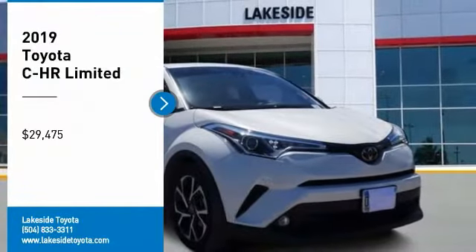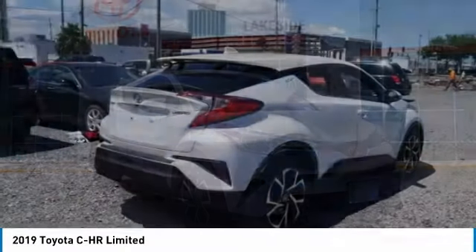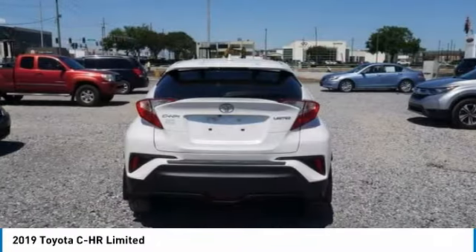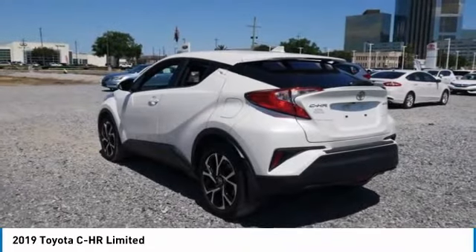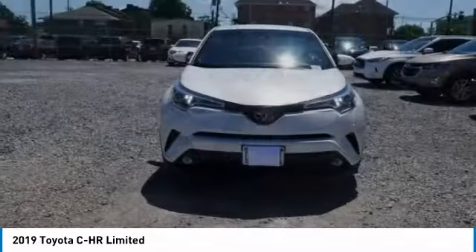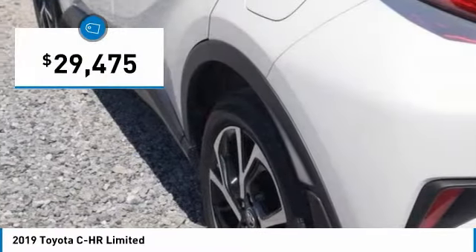You are going to love the 2019 CH-R. The Toyota CH-R's fresh design makes it stand out in the crowd and the interior oozes with style. The CH-R handles like a race car and has all the safety features you'd expect from a Toyota vehicle, and is priced below $30,000.